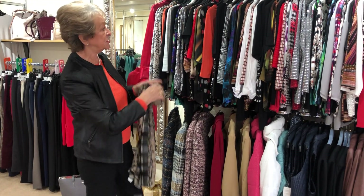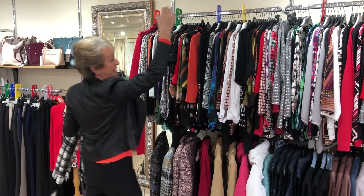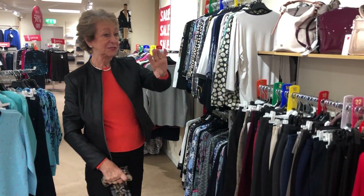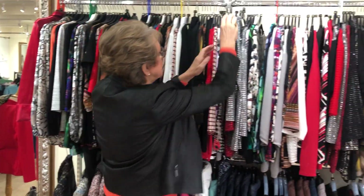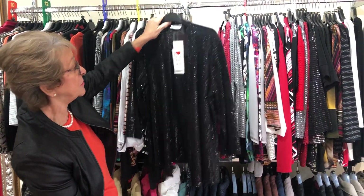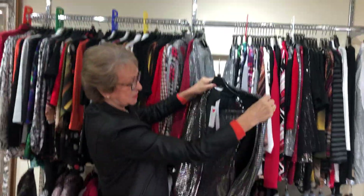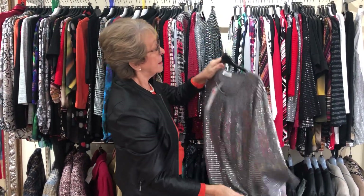These tops are quite festive — some of them sparkly and gorgeous for Christmas, now thirty-four ninety-nine. If you're a larger size you're lucky because we've got them in the large sizes. This is a mock twin set at thirty-four ninety-nine, and this top is just twenty-seven ninety-nine, also in the larger sizes.